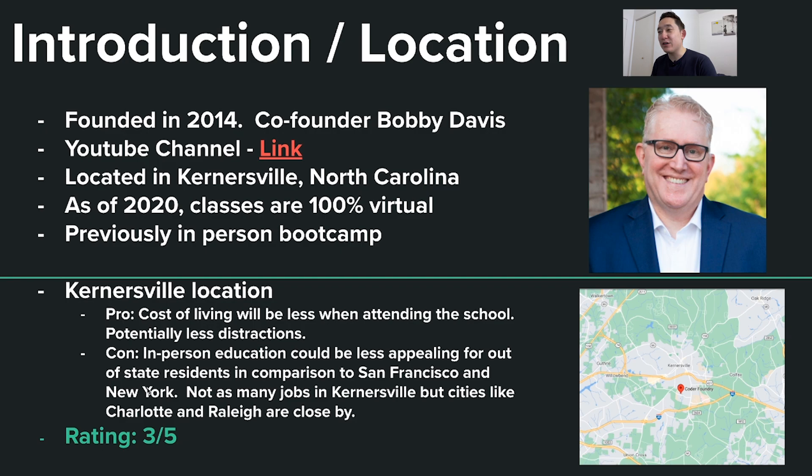In terms of location, the pros of an in-person education in Kernsville, North Carolina is that the cost of living will be significantly less compared to somewhere like New York City or San Francisco. Another pro is that you'll have fewer distractions so you can really stay focused on coding. Some cons are that the in-person education could be less appealing for out-of-state residents. A lot of the jobs exist in San Francisco, Silicon Valley, or New York City — though cities like Charlotte and Raleigh are close by.